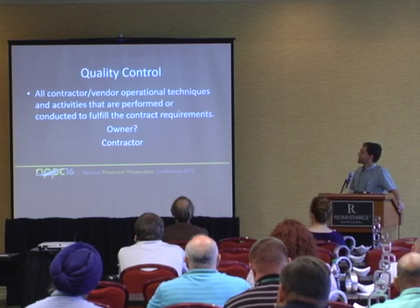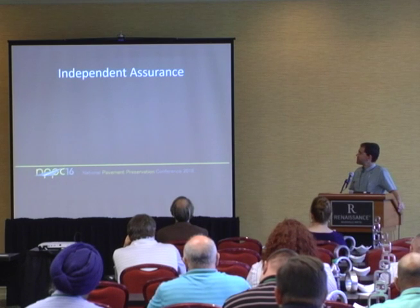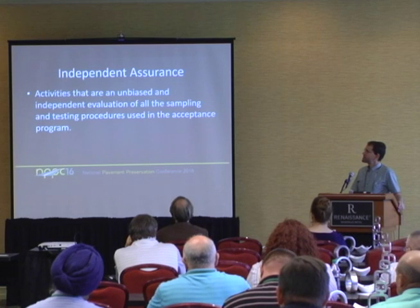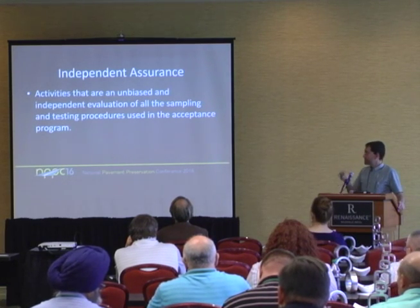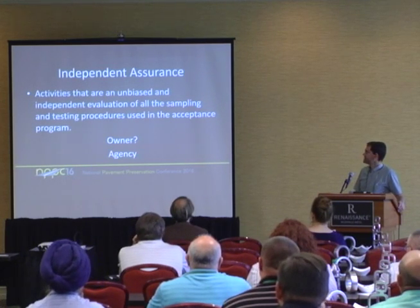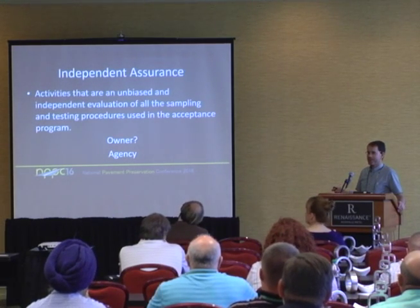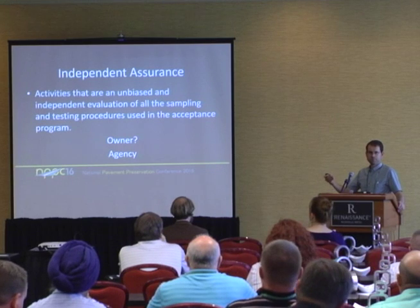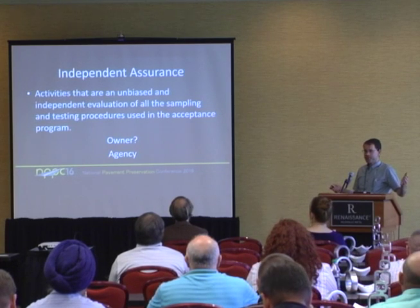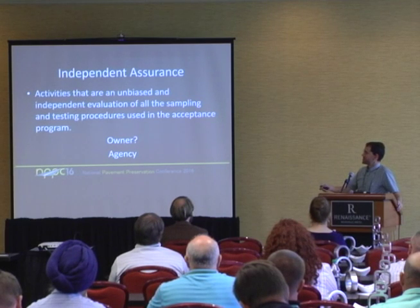The third leg of this three-legged stool that often gets forgotten is independent assurance. That's also spelled out in the CFR. It's defined as activities that are an unbiased and independent evaluation of all the sampling and testing procedures used in the acceptance program. Independent assurance has nothing to do with quality assurance tests, penalties, or payments — it's simply making sure that what we're doing and what the contractor's doing, we're all using the same yardstick.